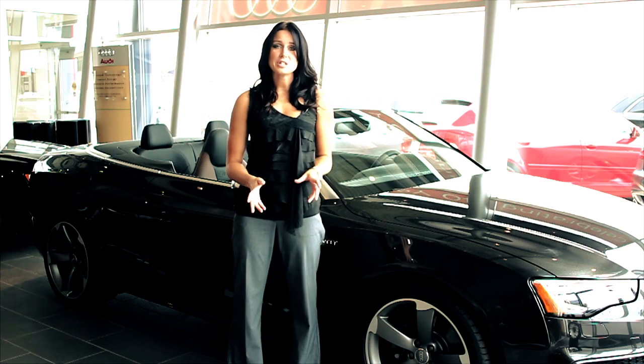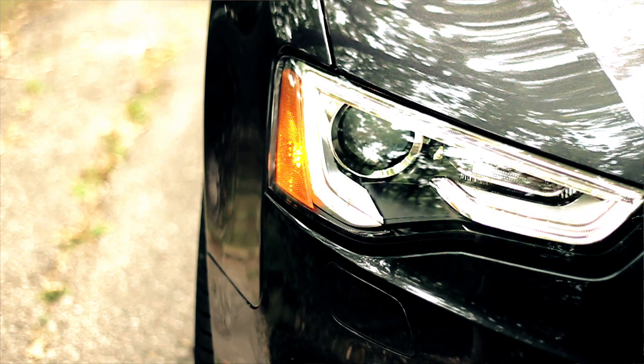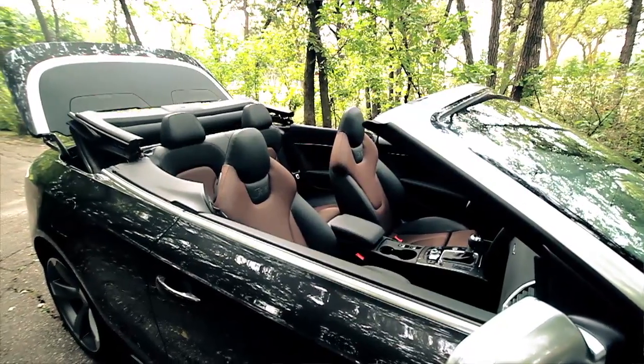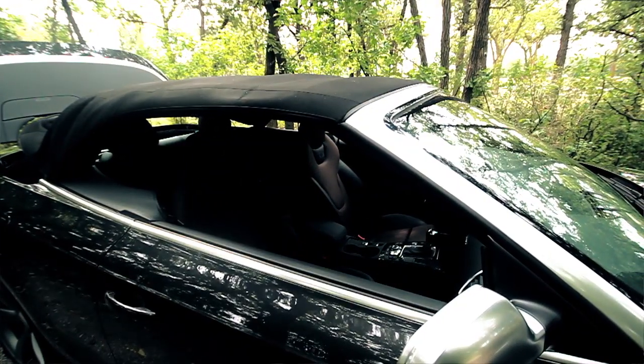A brand new feature for the 2013 Audi S5 is the homogenized front lights — a single strip of lights you can see from a mile away on the road. The S5 Cabriolet also has a roof that operates in under 15 seconds, and you can do it while driving.